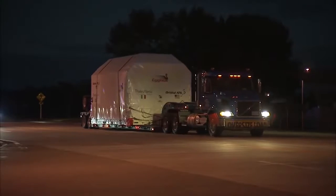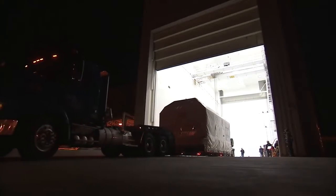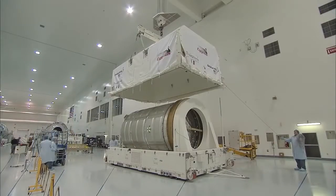The pressurized module arrived at NASA's Kennedy Space Center in January. Its first stop was the facility's high bay, where it was removed from its shipping container to begin processing.